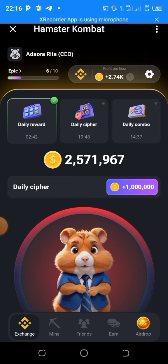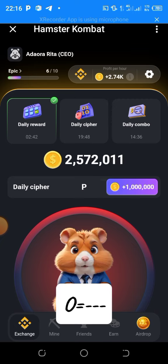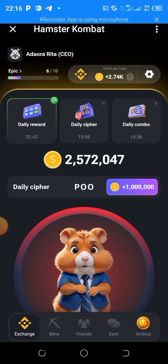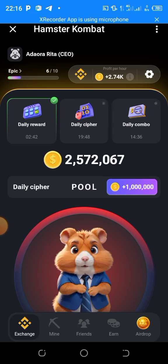The first letter is P — to enter it: dot, line, line, dot. The second letter is O — line, line, line. The third letter is also O — line, line, line. The last letter is L — dot, line, dot, dot.